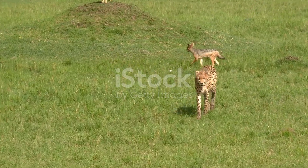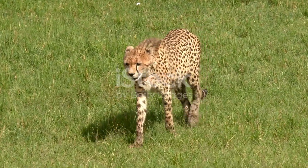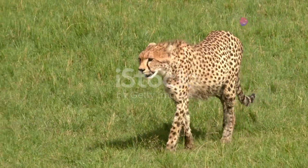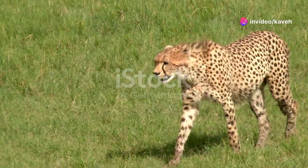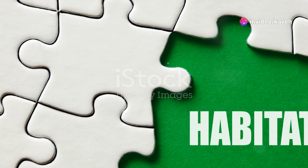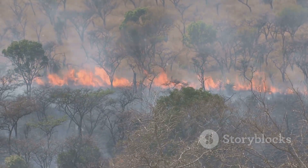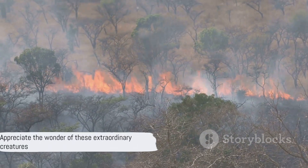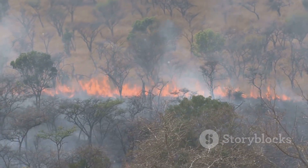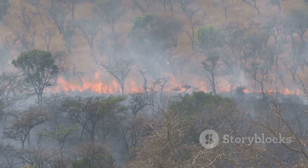Let's recap the most compelling facts about these fascinating felines. Cheetahs are the speed champions of the animal kingdom, reaching astounding speeds in mere seconds. Their unique lifestyle, marked by solitary hunting and maternal devotion, sets them apart from other big cats. Yet they face significant threats from habitat loss and human-wildlife conflict. The next time you see a cheetah sprinting across your screen, remember these fascinating facts and appreciate the wonder of these extraordinary creatures.